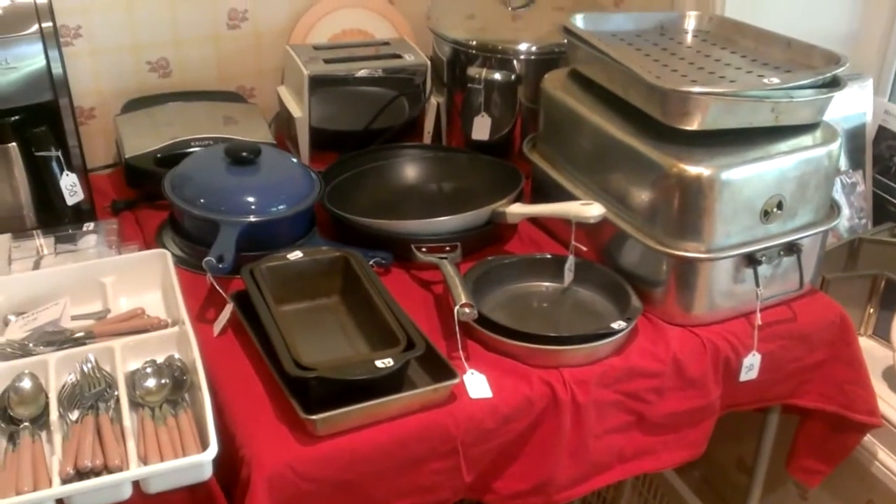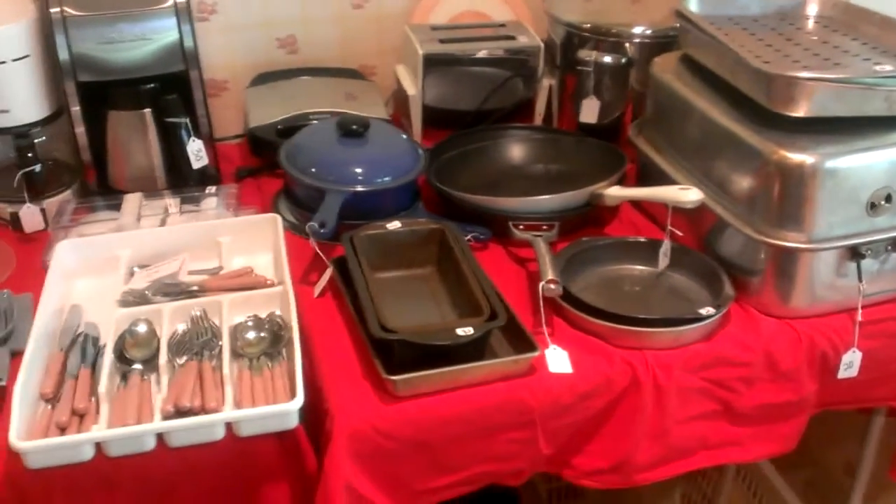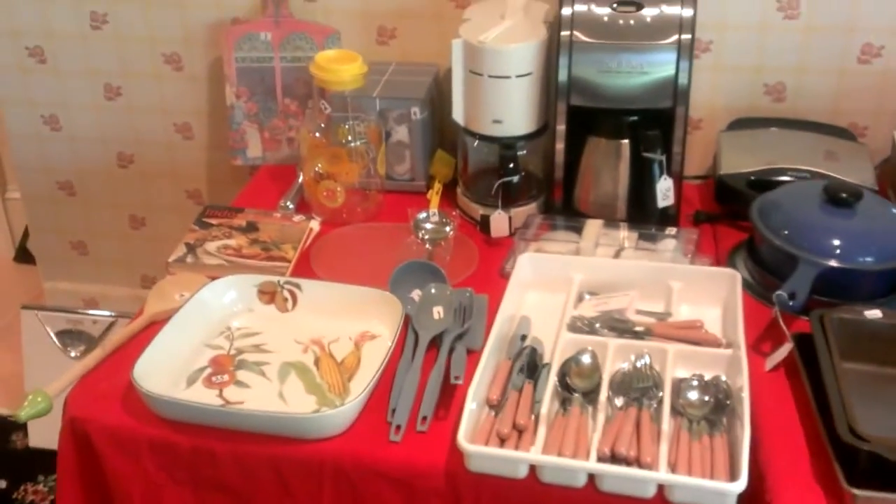As we go over here, we're going to see some of our cookware. There's some blue enamel — that's French enamel cookware. We have some Evesham, a nice Evesham shallow bowl, and some other nice stuff.